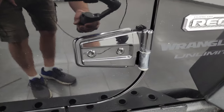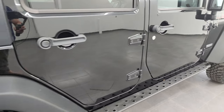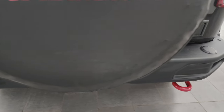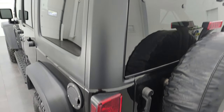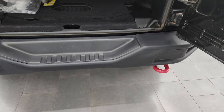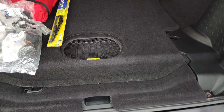I know you're probably saying, 'Brett, this is a 2018 — this isn't a JL.' Well, they made both the JK and the JL in 2018, so this is the JK — still the old body style for the 2018 model year. The rear bumper is in great shape; that's also a metal bumper. You get the red tow hooks as well.